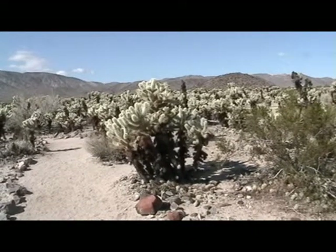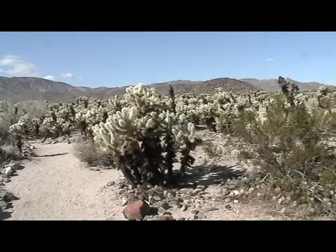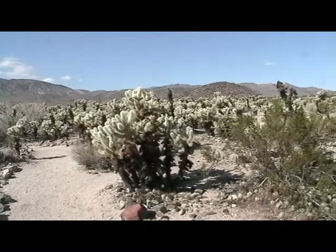It's still in Joshua Tree National Park. This is called the Cholla — C-H-O-L-L-A — garden.